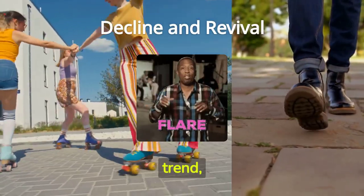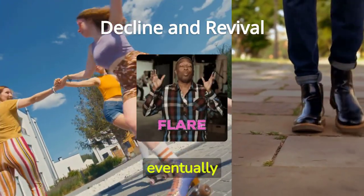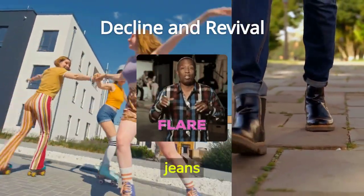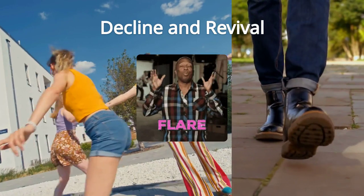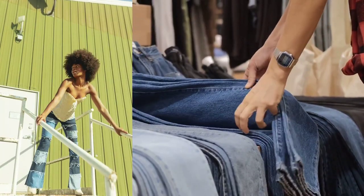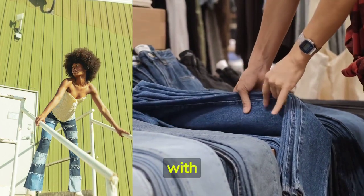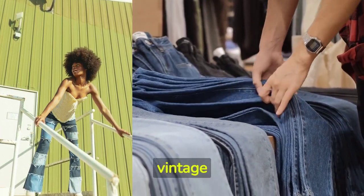As with any fashion trend, the bellbottom craze eventually faded in the 80s, giving way to new styles like skinny jeans and leggings. However, as fashion often does, the trend resurfaced in the late 90s and early 2000s with a wave of nostalgia for vintage fashion.